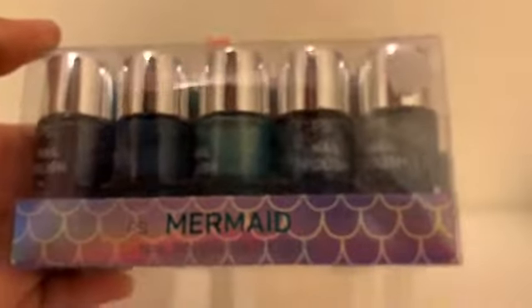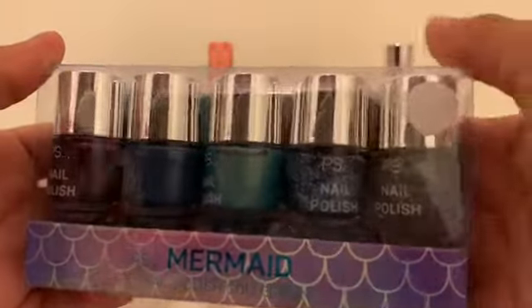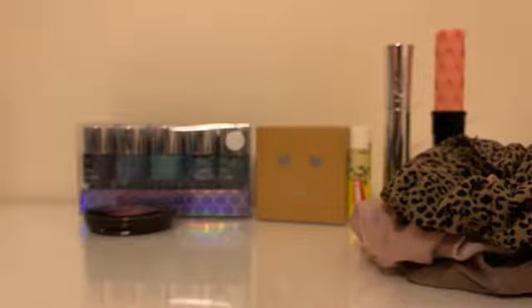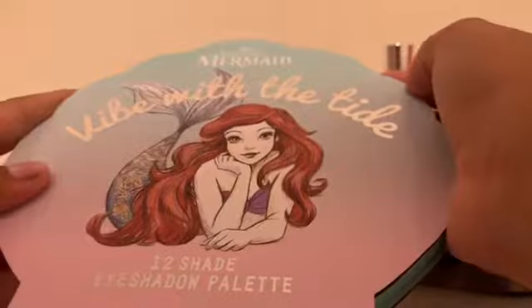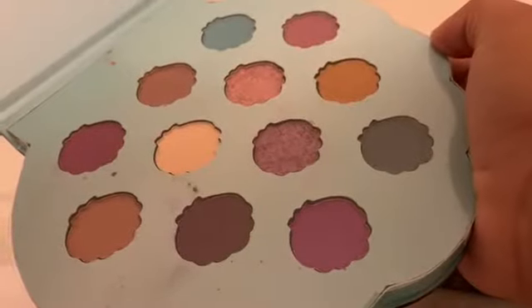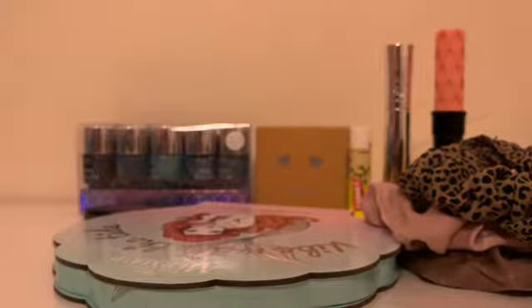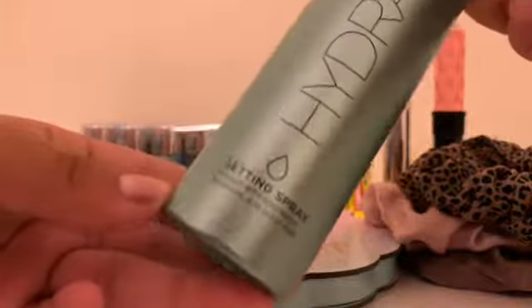Then I got this pack of mermaid nail polishes. It's a bit damaged because it was on sale, but I still got it. Then I got this sesame spray — it's called Hydrate — I got this porter spray.